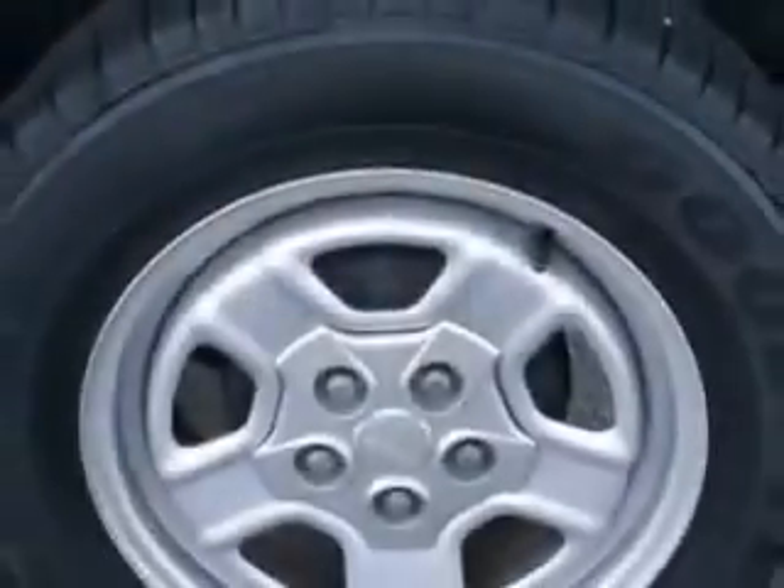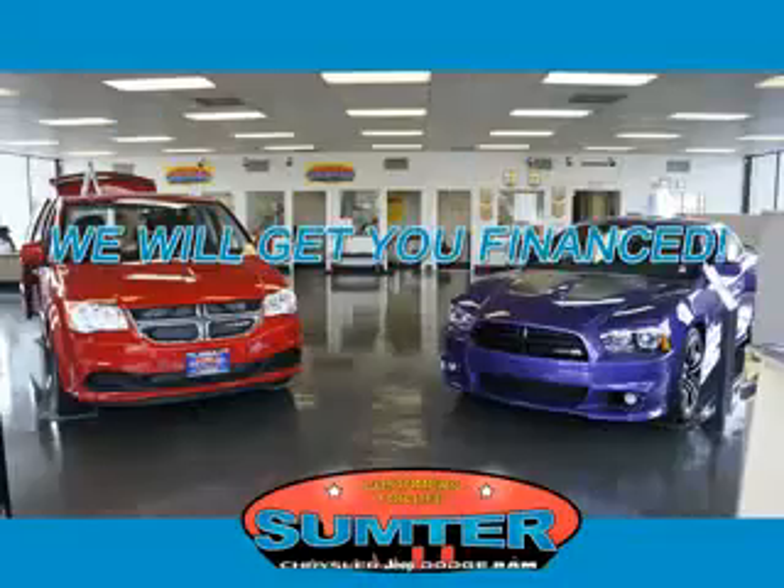Enjoy the drive and have peace of mind in this 2014 Jeep Patriot. See us at Sumter Chrysler Dodge today. Sumter Chrysler Dodge Jeep Ram.